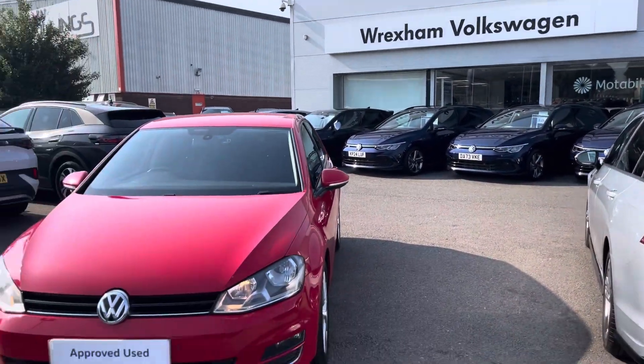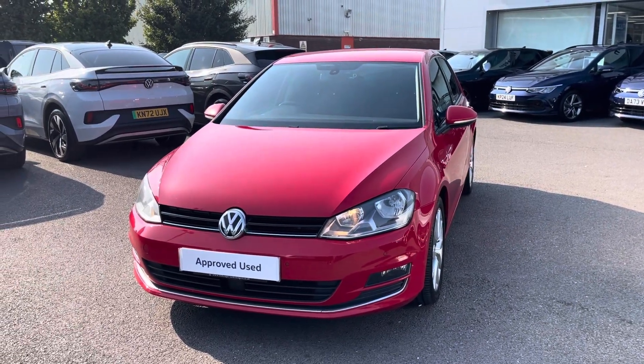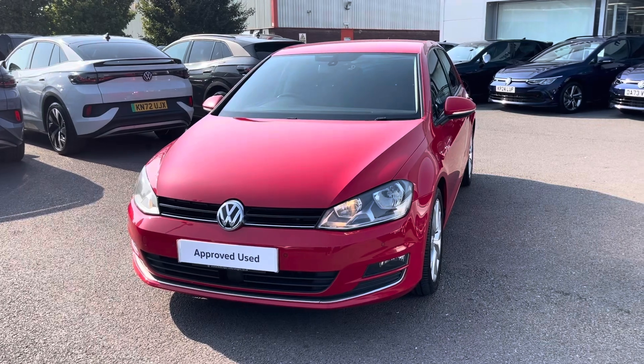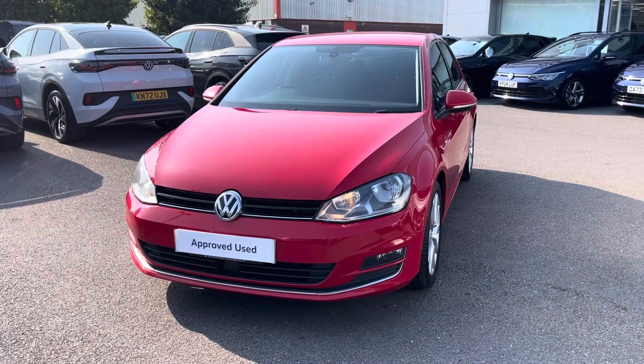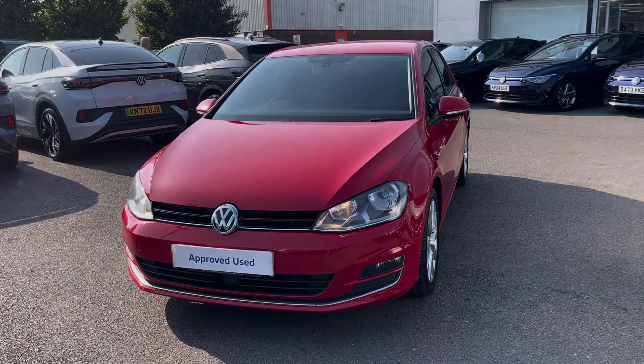I hope you enjoyed this presentation of the approved used Volkswagen Golf GT, which is now available to purchase at our dealership. For more information on this vehicle please follow the link in the description below. If you'd like to arrange a test drive, please get in touch with our friendly sales team today. Thank you very much for watching and we look forward to helping you find your next Volkswagen.